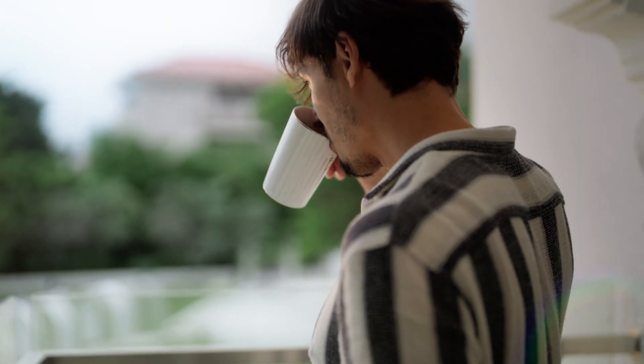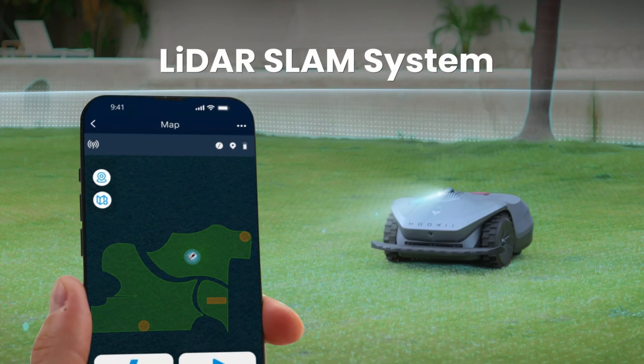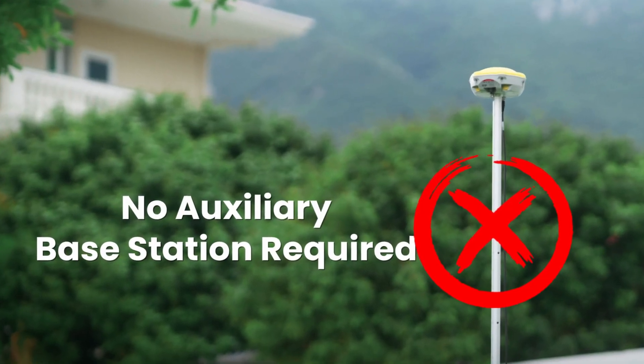The PoteKey app enables users to remotely monitor the NEOMO-X robotic lawnmower's working status anytime, anywhere. No need for complex auxiliary equipment like RTK reference stations.